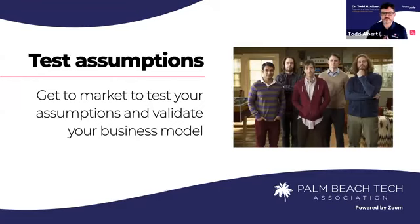Getting to market fast also allows you to test assumptions and validate your business model. I put a picture here from one of my favorite shows, Silicon Valley — if you haven't watched it, get off this workshop right now and start watching. In the show, a team of engineers built an amazing product, tested it, sent it out to friends, and everyone loved it. Then they went to market and it was a complete failure because they were looking at it as engineers, not as humans. All their friends were engineers, not regular people.